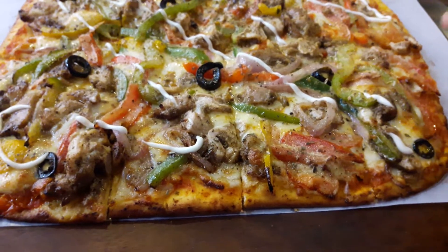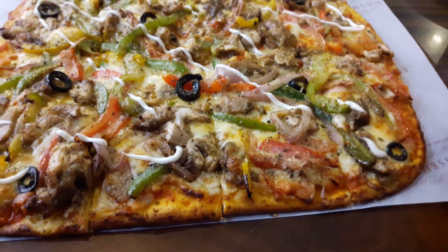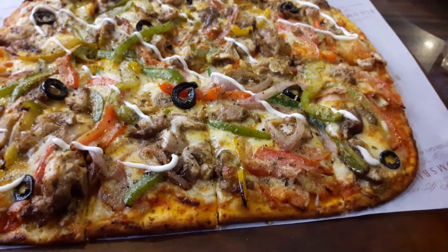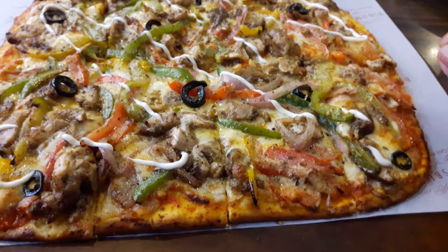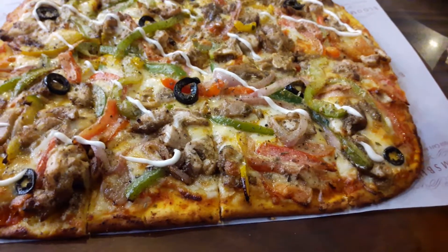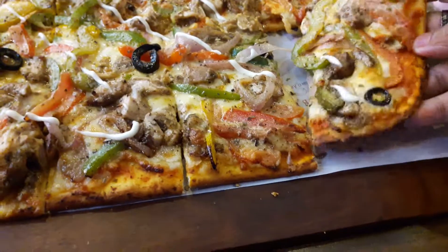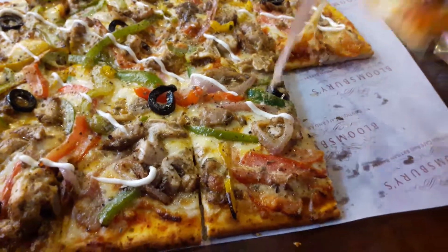What looks like garlic sauce on top — it's a thin crisp pizza called the Solo Polo Chicken. It's got grilled chicken with green peppers, tomatoes, black olives, lots of cheese, and grilled onions as well. I'm just stunned by this beauty. It's loaded with toppings and at a decent price. Let's give it a try.